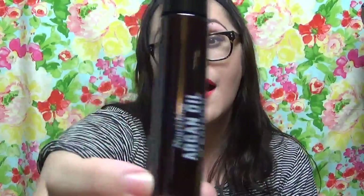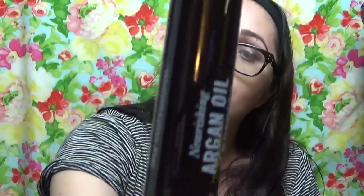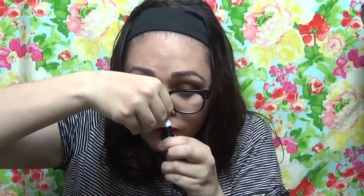The next thing is a Marc Anthony True Professional Nourishing Argan Oil of Morocco. I love argan oil on my skin — it feels so good, and I could use some on my elbows right now. It kind of has a citrusy smell. It's so refreshing. I really enjoy this smell. It's going to feel so good — I'm going to put it in my hair too, at the ends, because I could use some on these dry tips.